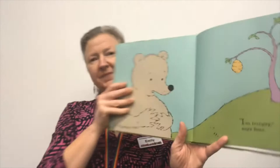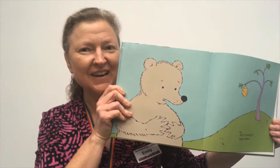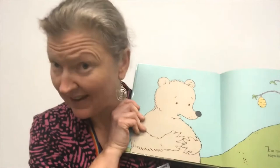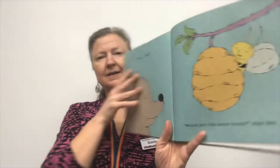Here's Bear — he's got his hands on his tummy, I wonder why. And what do we see in the tree there? Do you know what that is? Yeah, it's a beehive. What do bees make in the hives? They make honey and bears love to eat honey. So here's Bear holding his tummy and he says, I'm hungry. Mmm, honey.